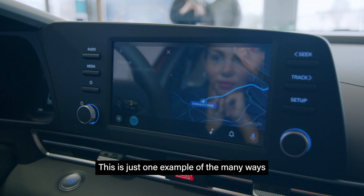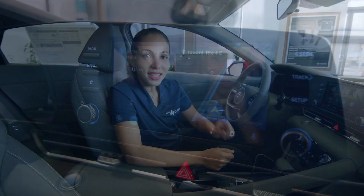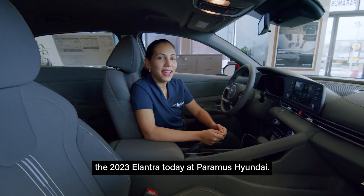This is just one example of the many ways dynamic voice recognition helps you out on the go. See more convenient tech when you test drive the 2023 Elantra today at Paramus Hyundai.